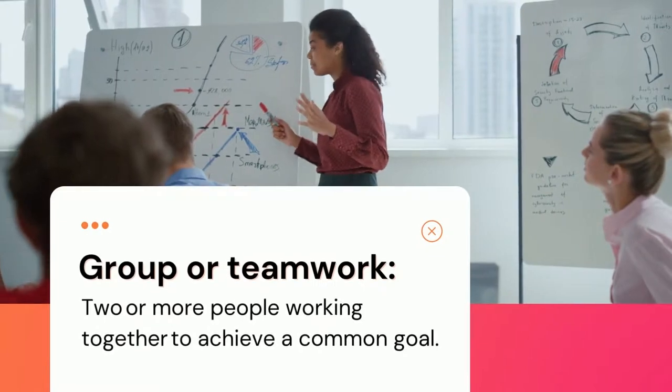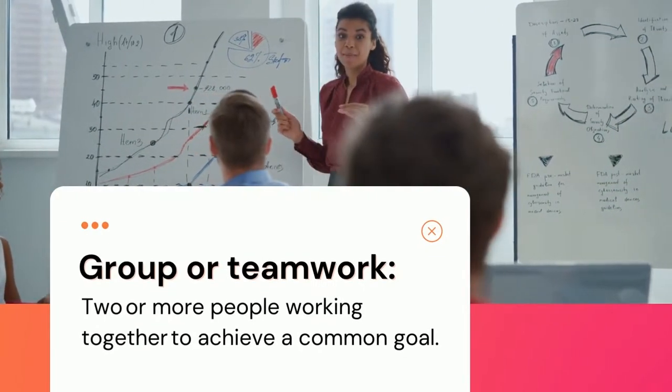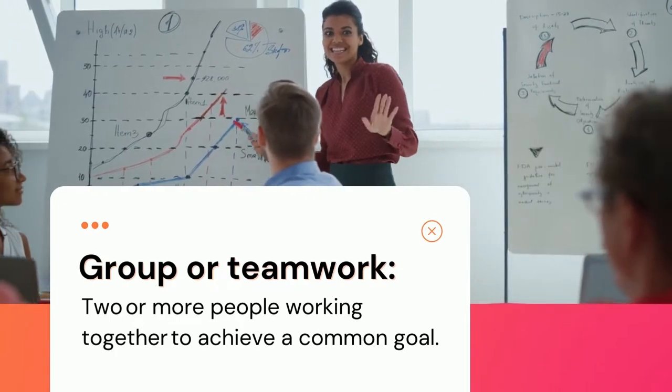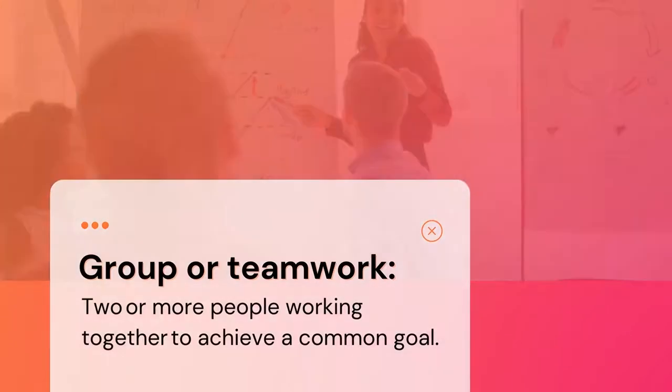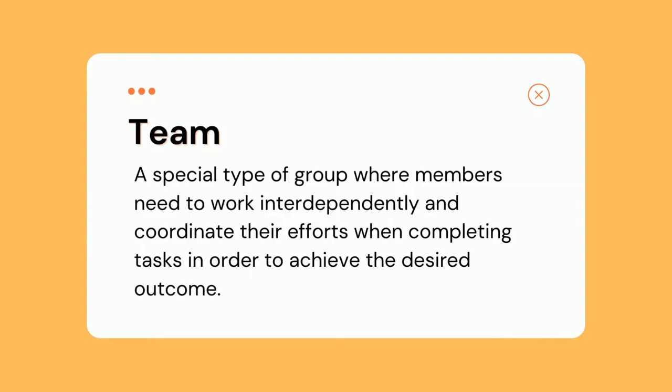In its simplest form, we can think of what is often interchangeably referred to as group or teamwork as two or more people working together to achieve a common goal. But there is an important distinction between the two. A team is a special type of group where members need to work interdependently and coordinate their efforts when completing tasks in order to achieve the desired outcome.